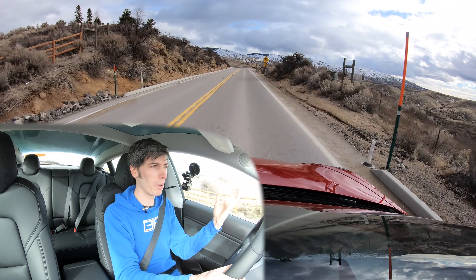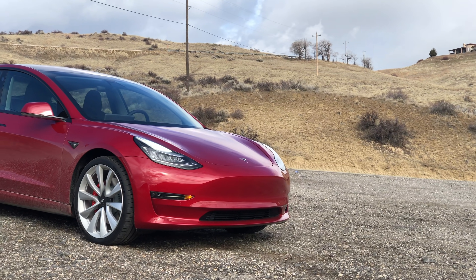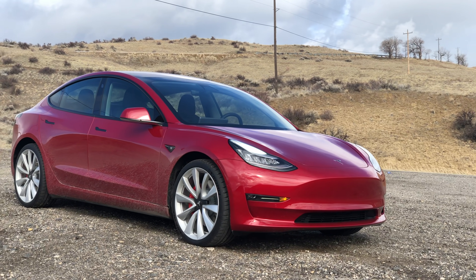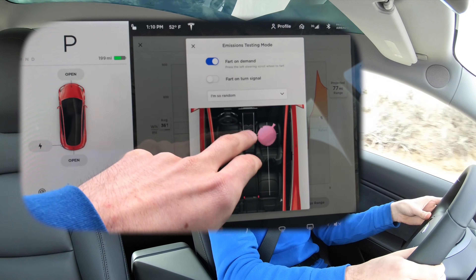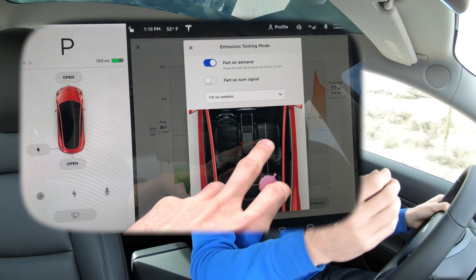I'm not going to just moan about first world problems in this video. It is going to be educational — Engineering Explained — we are going to learn cool stuff about the Tesla Model 3. But I can already feel that the tone of the video is a little too serious, so I'm going to push this button on the steering wheel in order to do something about it.